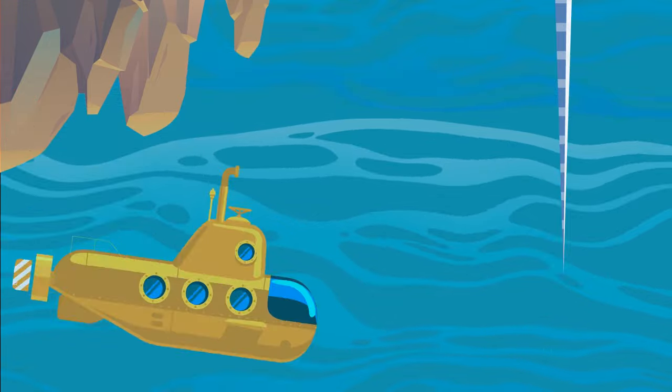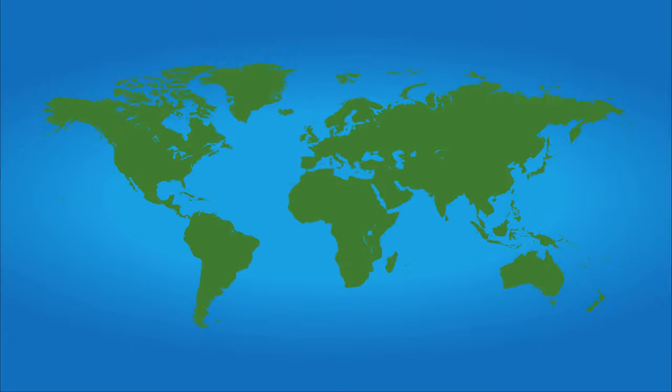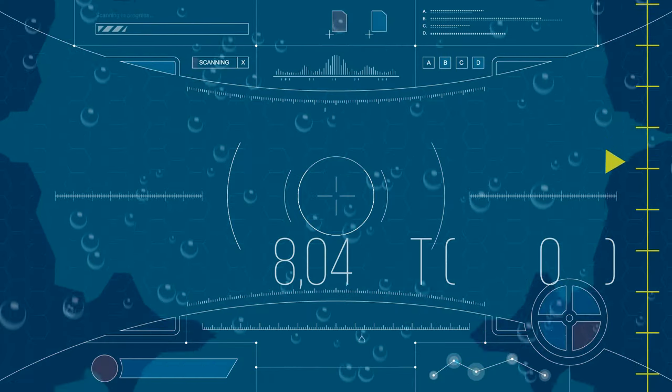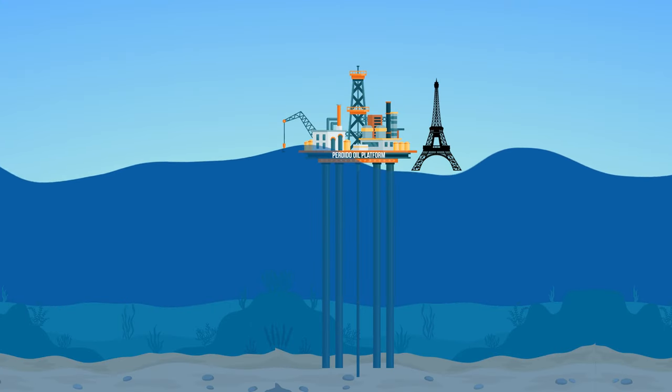At two thousand-seven hundred-seventeen feet, here you'd see the tip of the tallest building on Earth — the Burj Khalifa. At five thousand-three hundred-eighty-seven feet, this is the depth of one of the oldest and deepest lakes in the world: Lake Baikal. Its area is slightly larger than the entire country of Belgium. At eight thousand-forty feet, that's the record depth the Perdido oil platform reaches in the Gulf of Mexico, and its above-water part with three decks is almost as high as the Eiffel Tower.